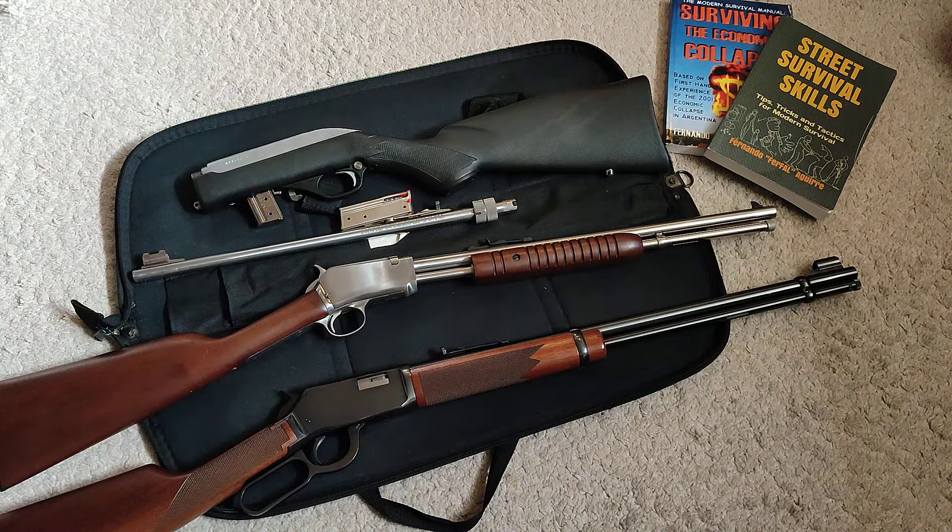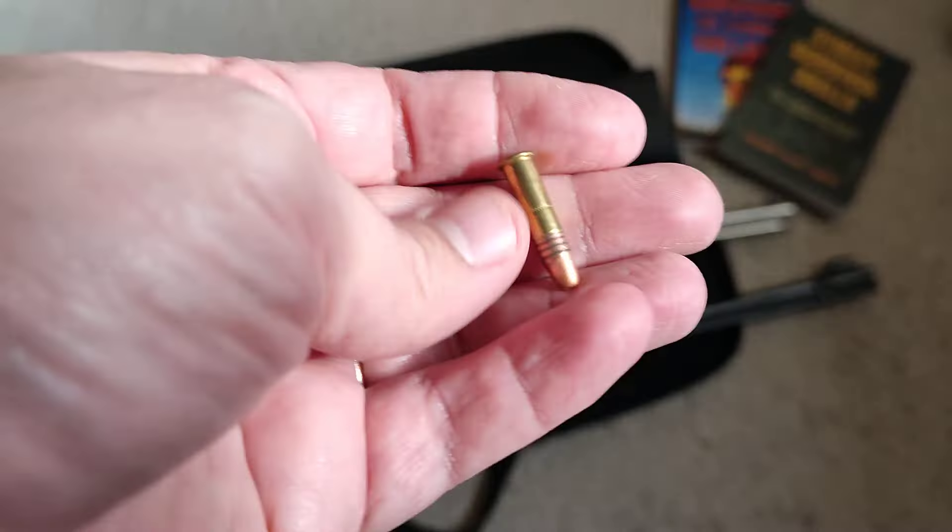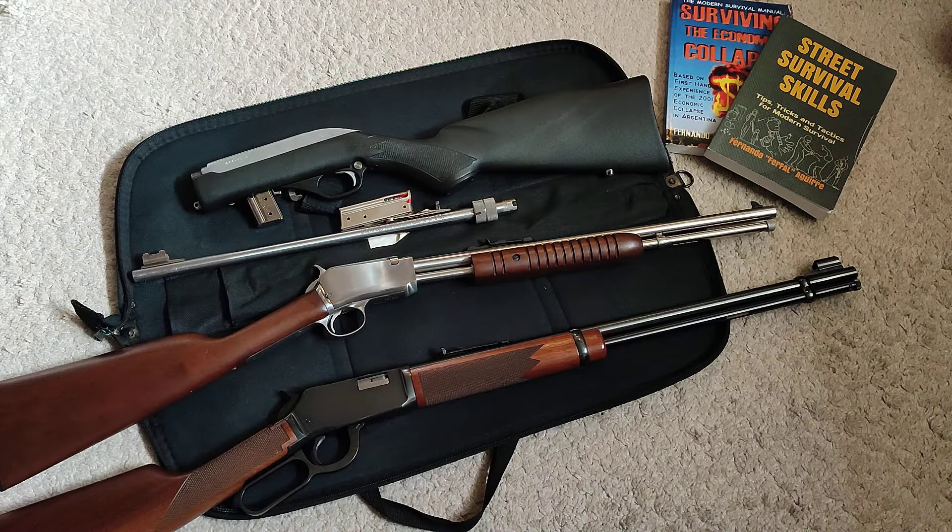You're squeezing even more performance out of one of the oldest rounds in the world. This little thing has been perfected over the years just to get the maximum amount of capability out of it.